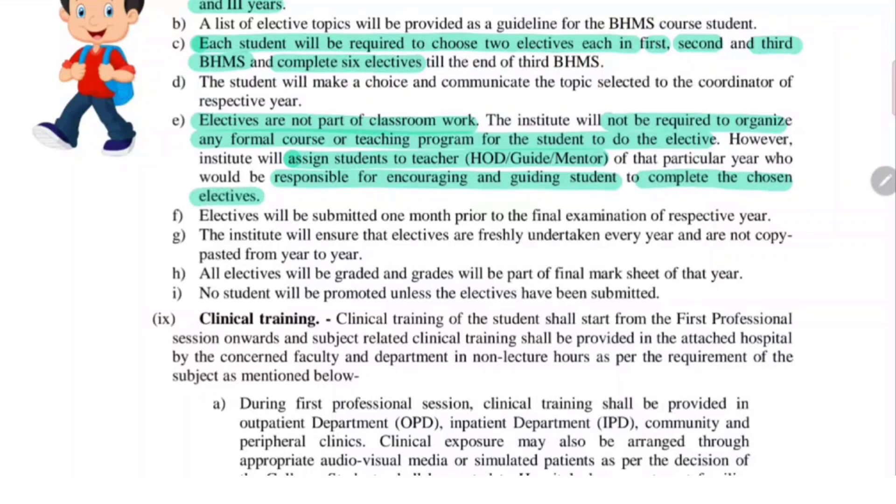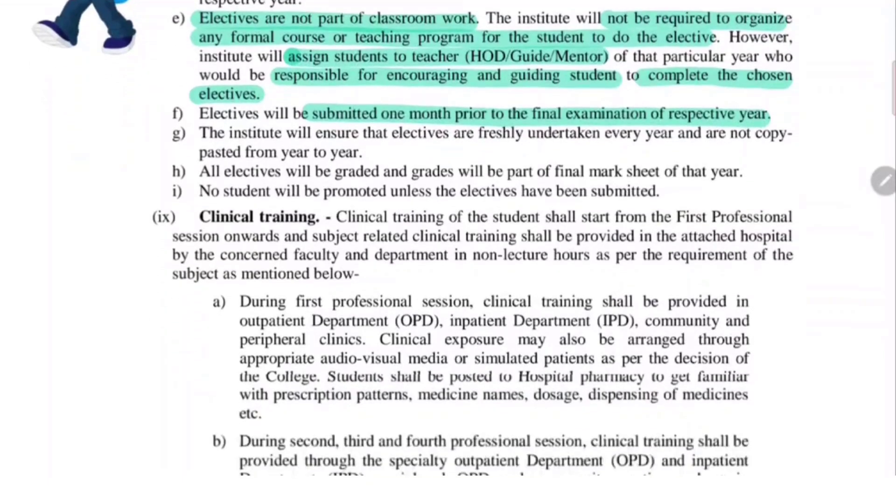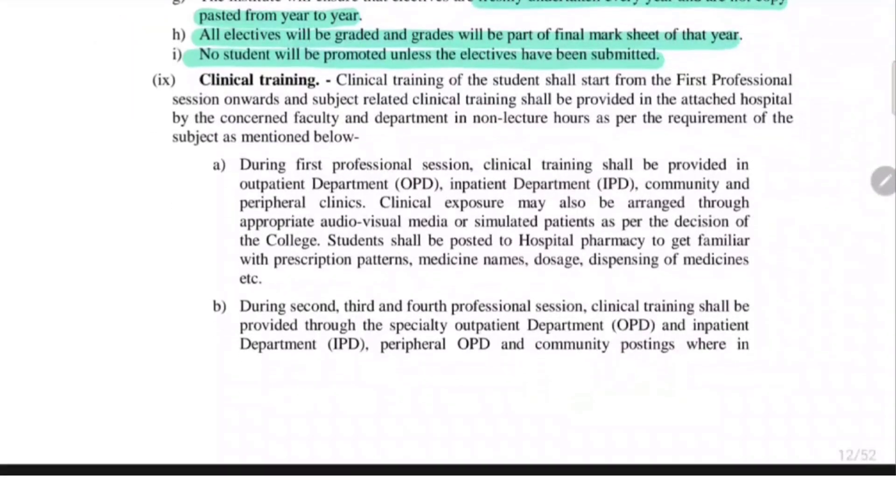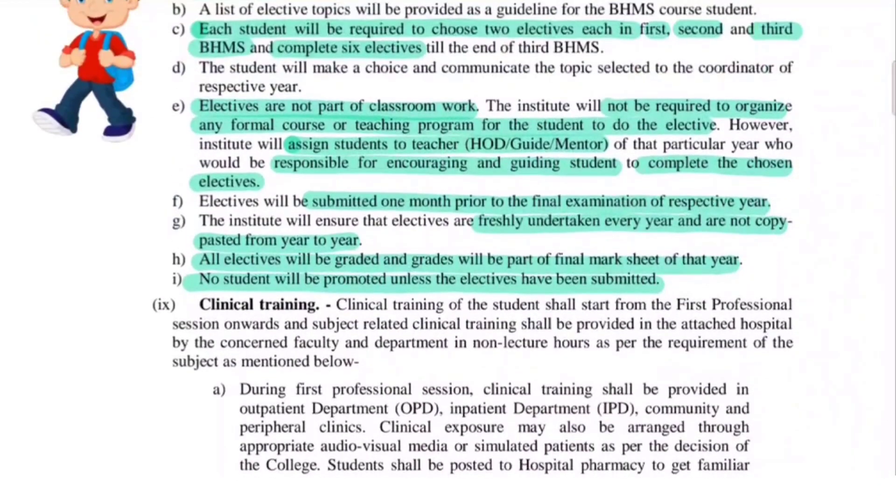Electives will be submitted one month prior to the final exam of the respective year, just like your journals. The institute will ensure that electives are freshly undertaken every year and not copy-pasted from the previous year. All electives will be graded and grades will be part of the final mark sheet of that year. No student will be promoted unless the electives have been submitted — this point is very important: until and unless you submit your electives, there will be no promotion to the following year.